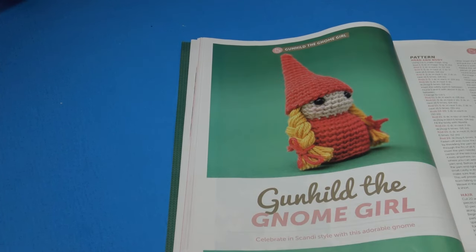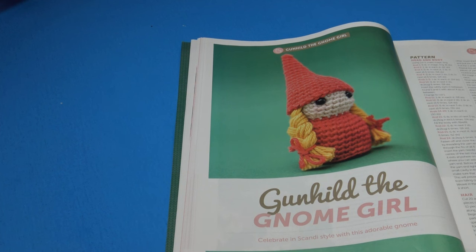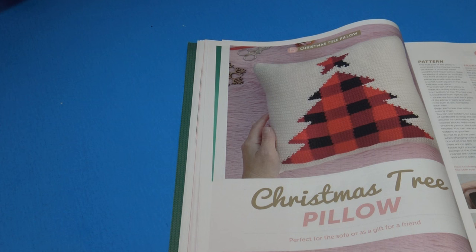The next pattern is the Gunhild the Gnome Girl — 'celebrate in Scandi style with this adorable gnome.' Again the instructions do not list any finished sizes, so based on what it looks like I'm going to say it's very very small, probably just a couple inches high.